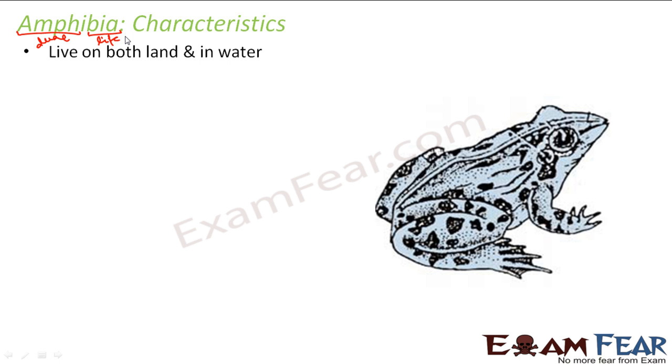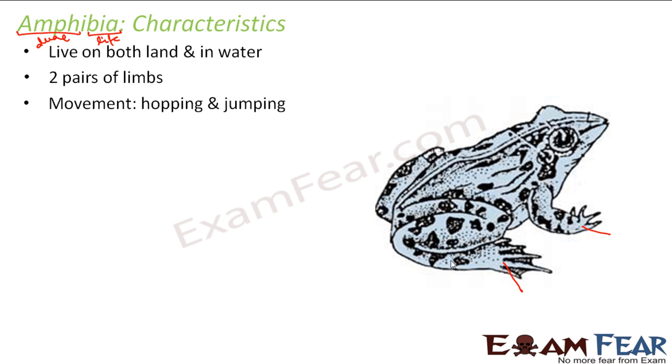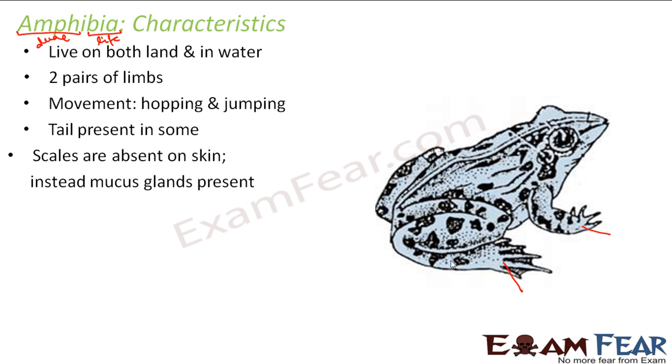Their plural form is Amphibia. They have two pairs of limbs, that is a total of four limbs — two forelimbs in front and two hind limbs at the back. Movement involves hopping and jumping. A tail is present in some of them but not all.